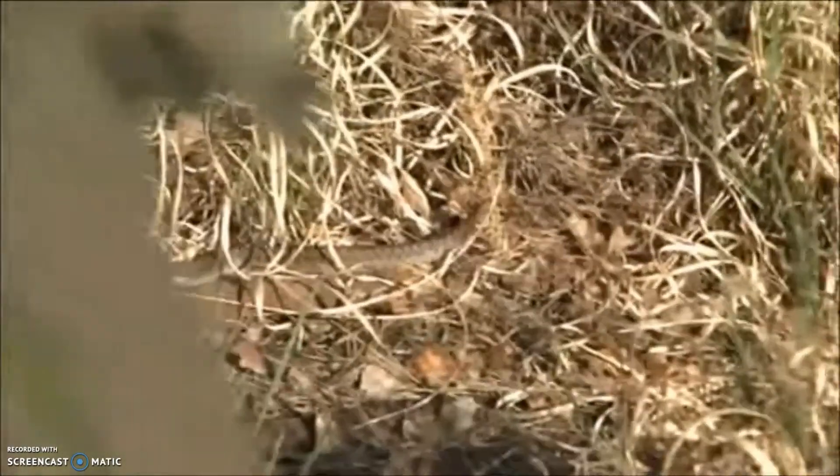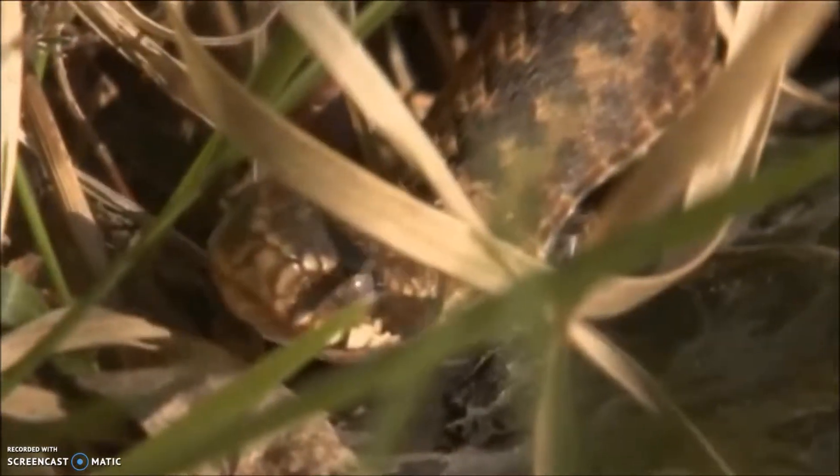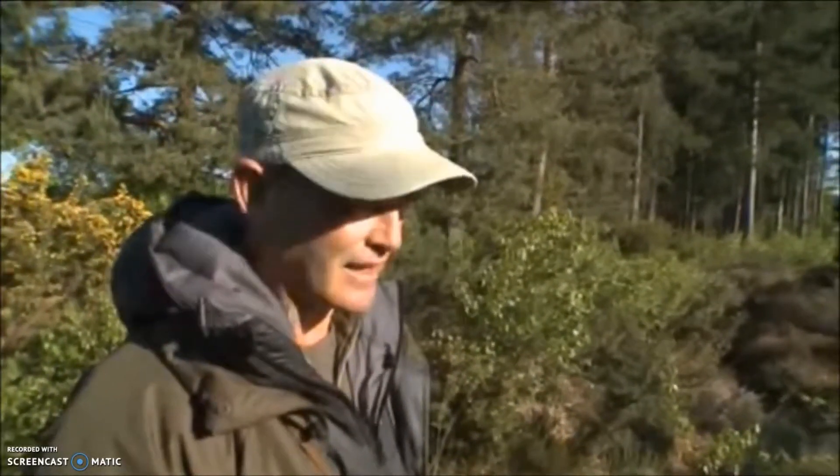It looks to me as though this one is about to slough — shed its skin — because its eyes have gone opaque. And it's actually a very good clue to snakes' whereabouts. Finding shed skin in vegetation shows you, of course, that you have them in the area.